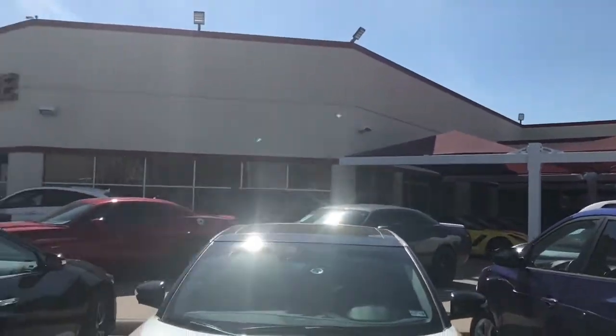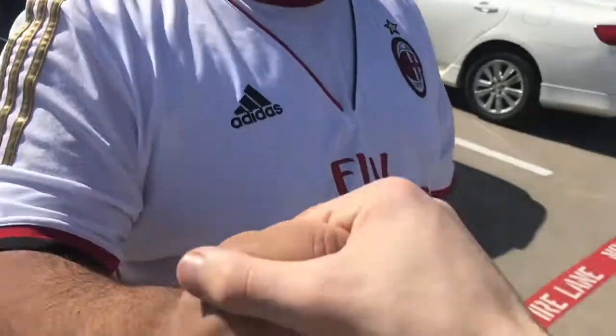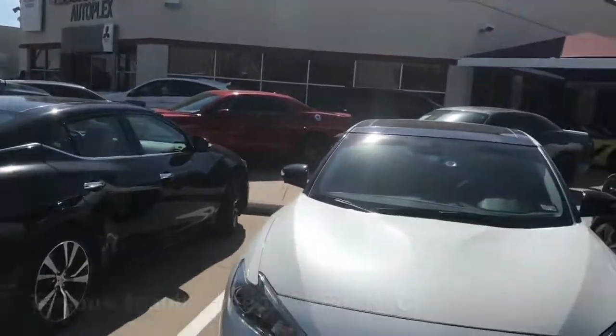So we saw a lot at this dealership. We actually even went to the Toyota one but there was literally nothing over there. Thank you for the collab — that's always a pleasure. The Maxima gang — you guys have a good rest of your day. Peace out, Noble Vigilance.